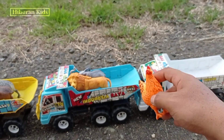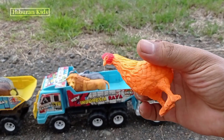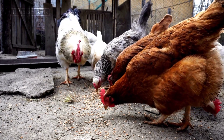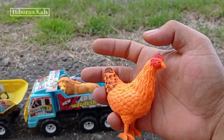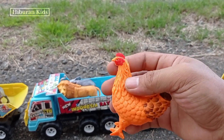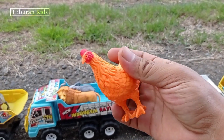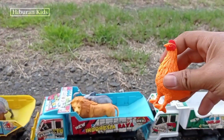Wadidaw! Wadidaw! Lihat, teman-teman! Di sini kita juga menemukan hewan mainan ayam! Wih, keren sekali! Lihat ayamnya! Ini ayam betina! Wih, keren sekali! Oke, mari kita angkut mainan ini menggunakan mobil drugoling!